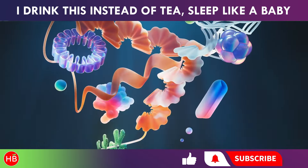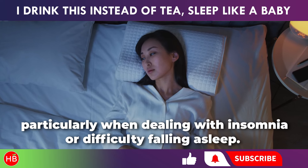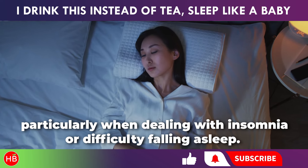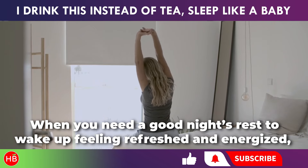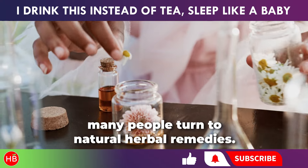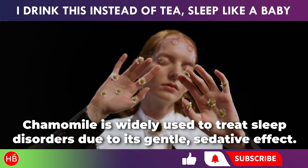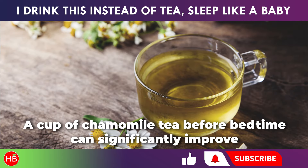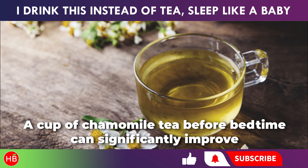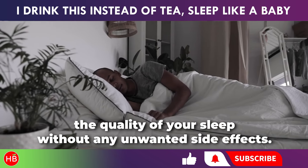First and foremost, chamomile tea is highly recommended for its calming effect, particularly when dealing with insomnia or difficulty falling asleep. When you need a good night's rest to wake up feeling refreshed and energized, many people turn to natural herbal remedies. Chamomile is widely used to treat sleep disorders due to its gentle sedative effect. A cup of chamomile tea before bedtime can significantly improve the quality of your sleep without any unwanted side effects.